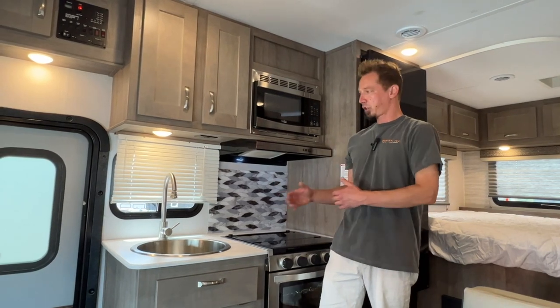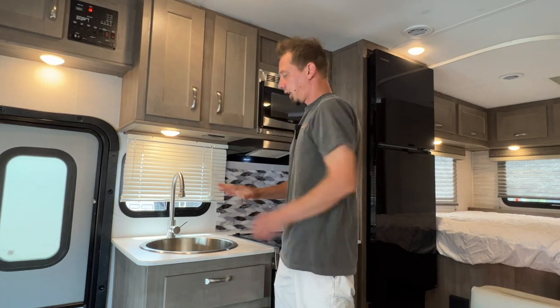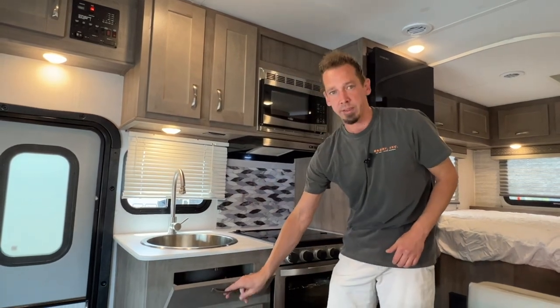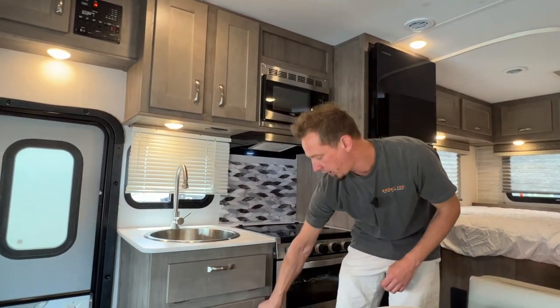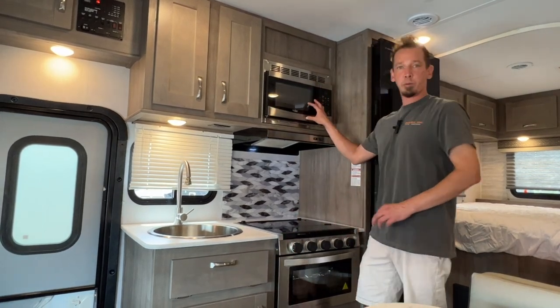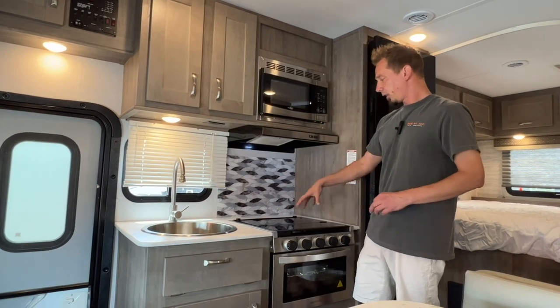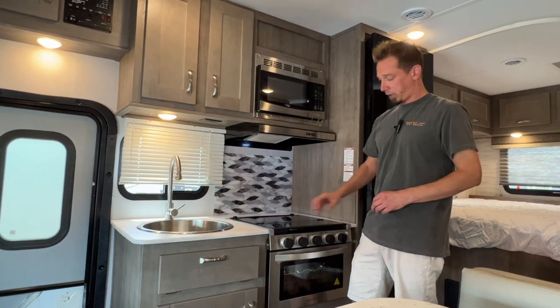Across from your dinette is your kitchen area. You have a couple of cabinets up top here for storage, a nice-size sink, a little drop-down here for a sponge or a rag, and then another storage compartment down below. The microwave runs off 110, so generator or shore power for that.